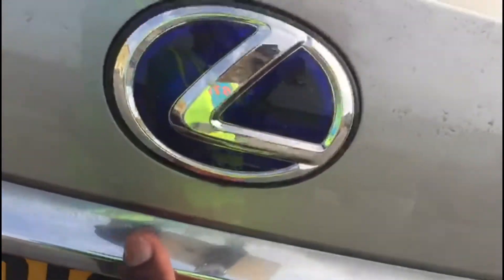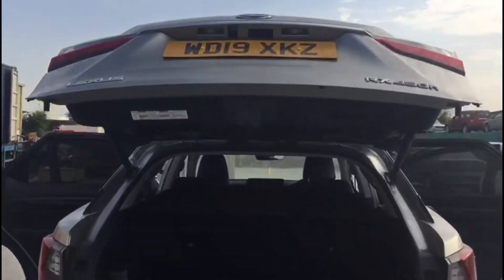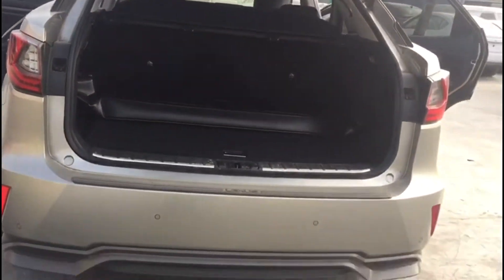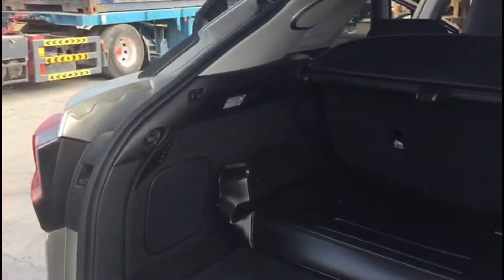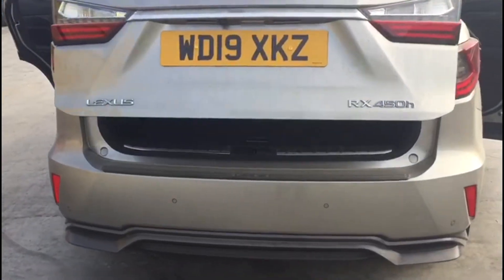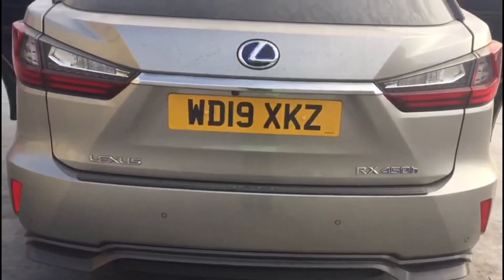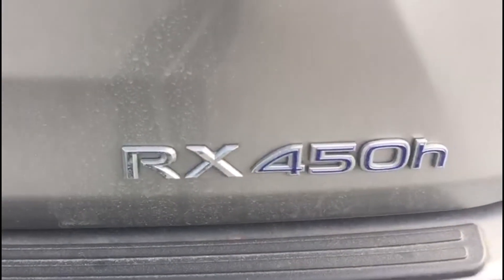Let's check the trunk and discover what it's all about. Here is the trunk of the Lexus 450, 2020 model. You can see what the trunk is like — very neat. So that is it for this Lexus 450, as you can see. This is the 450 Lexus.